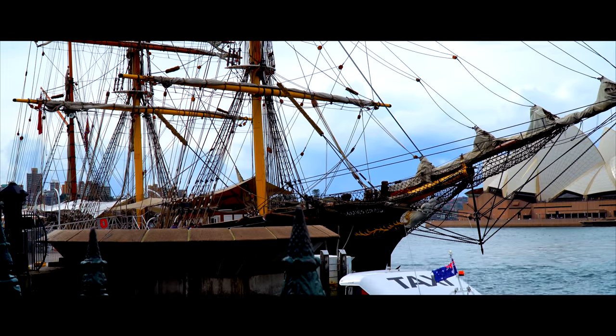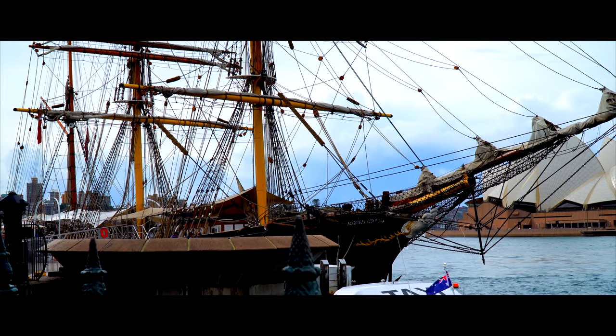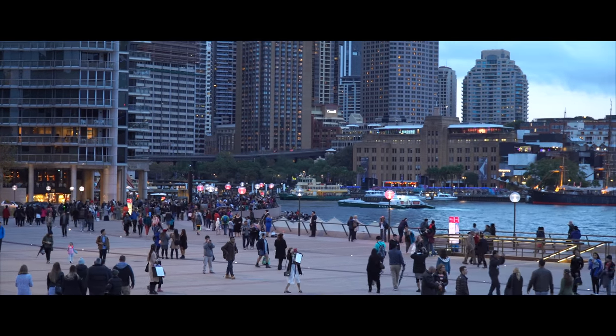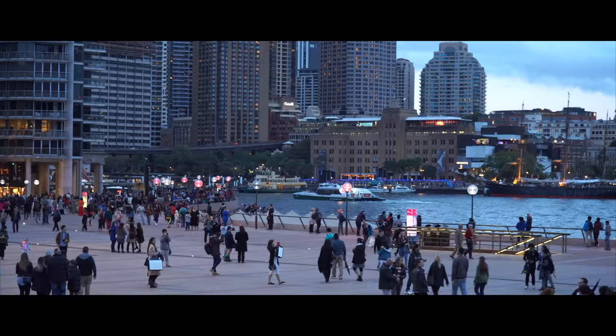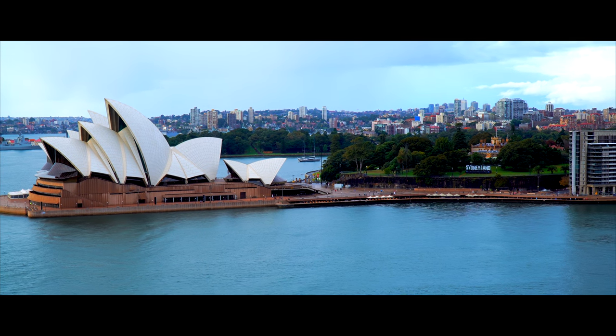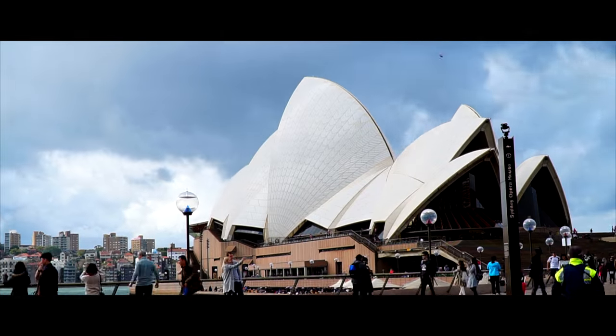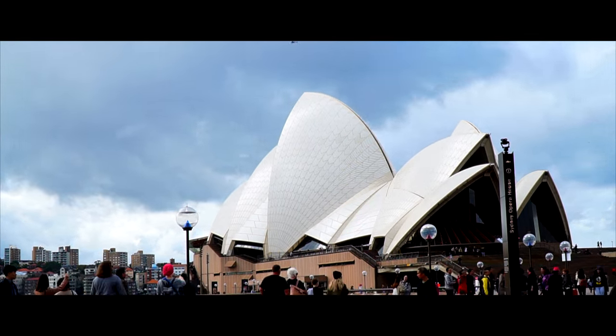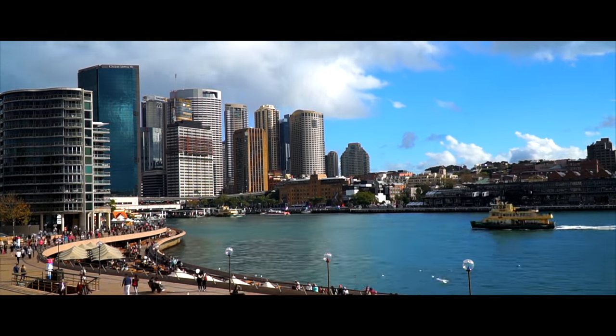Walk up Argyle Street to the pathway leading to the Sydney Harbour Bridge and begin your walk across. Stop midway and soak in the views of the historic Opera House with its tile roof shimmering in the morning sun. Witness the blue harbour punctuated by the city's skyscrapers all dressed up in the background.